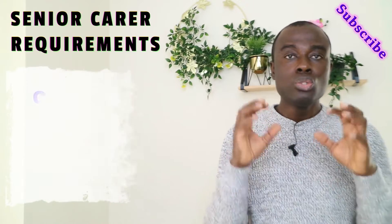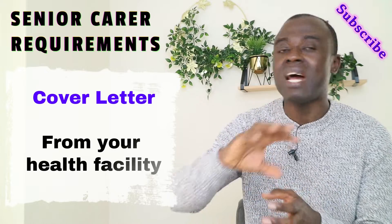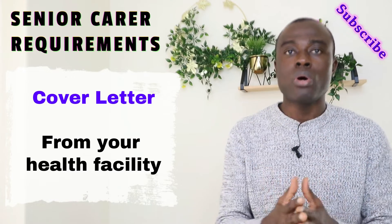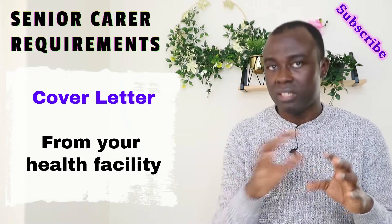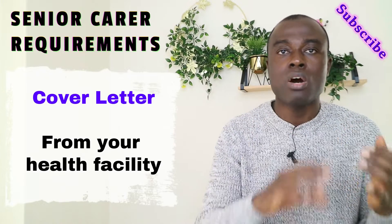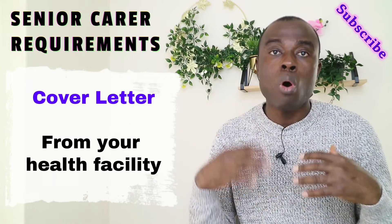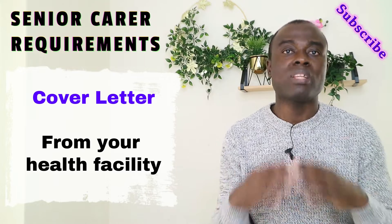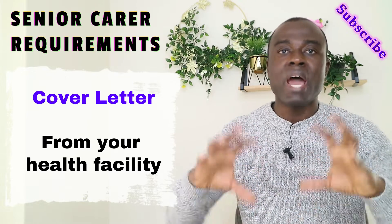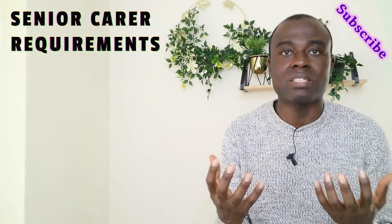Another requirement is a cover letter. You need this cover letter from the hospital you are working with, and it should be on the hospital's official letterhead. The letter should be written by either your nurse manager, your DDNS, your matron, or the medical doctor you are working with. It should confirm that you are a staff member, state the number of years you've worked, the work you've done, and include complimentary remarks — that you are hardworking, thoughtful, have zeal about the nursing work, and are a team player.